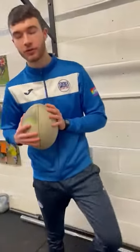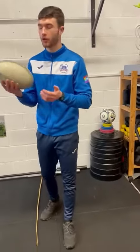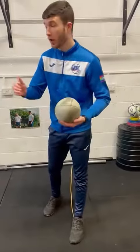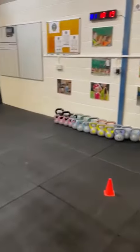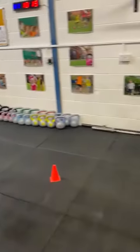Hi guys, Coach Joe here. Hope everyone's still doing well. Today's sports skill challenge, we're going to do a bit of rugby. Now you don't necessarily need a rugby ball — all you're going to need is a ball you can throw and some objects that you can knock down. As you can see, I've got a comb, toilet roll, and a water bottle. You can use anything in the house that you can find.